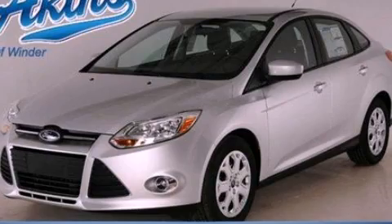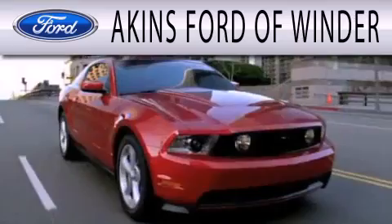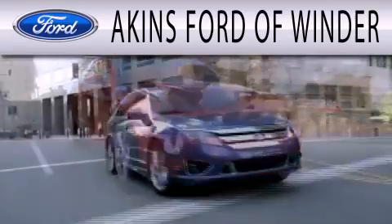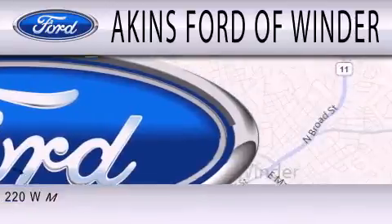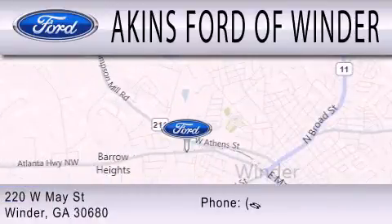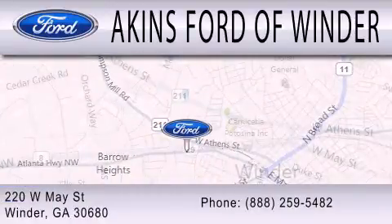Call or visit us right now and arrange your test drive today. Aiken's Ford of Winder is dedicated to doing everything possible to ensure that the experience you have selecting your next vehicle is as pleasant as possible. We're located at 220 West May Street in Winder.